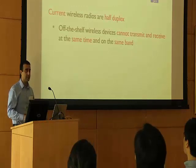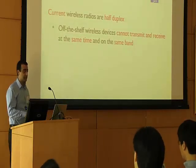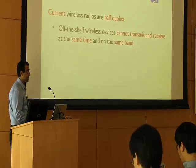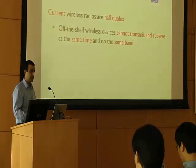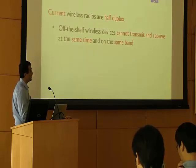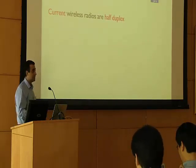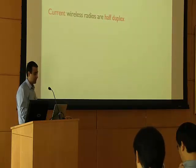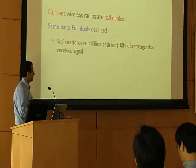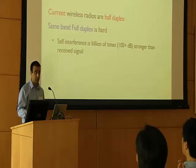Current commercially available wireless devices, such as your mobile device or Wi-Fi devices, operate in a half-duplex manner. In other words, a wireless device cannot transmit and receive at the same time and on the same frequency band. For example, if a Wi-Fi access point has a packet to transmit to one client and wants to receive a packet from another client, it has to do it on two different time slots. Simultaneous transmission and reception on the same frequency band is a very hard problem because the amount of interference caused by the transmitting antenna on the receiving antenna is very high. With Wi-Fi transmission power, the self-interference signal is like billions of times stronger than the intended receive signal, which needs to be cancelled for correct full duplex operation.